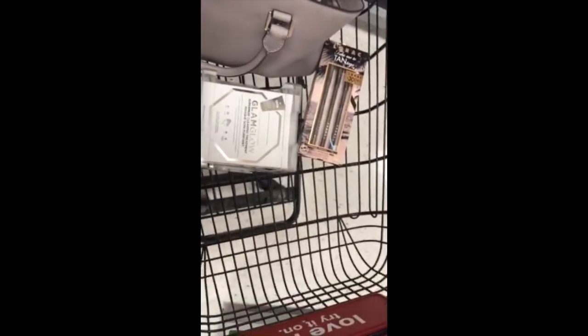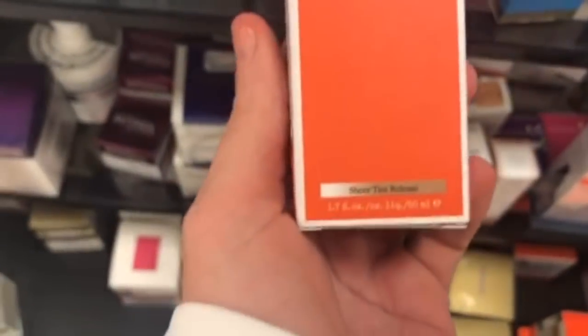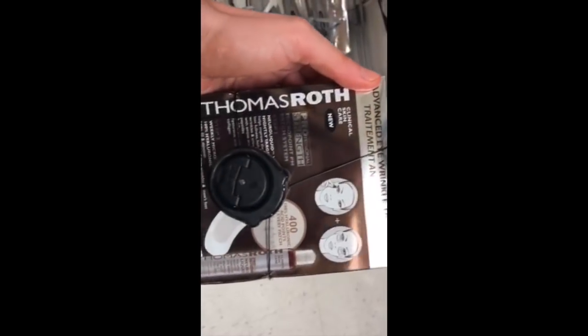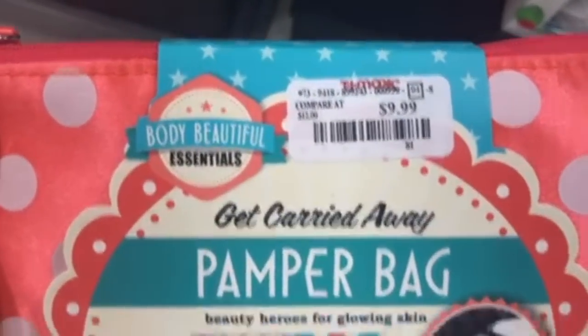I found the Origins Vitazing SPF 15 Energy Boosting Moisturizer for $19.99. Then there's a Mr. Bean Man Scrub — I think it's like a caffeine scrub — on sale for $5.00. And then we have the Peter Thomas Roth Micro Point PM Patch System — Peter Thomas Roth is awesome — and that was only $48 on clearance.